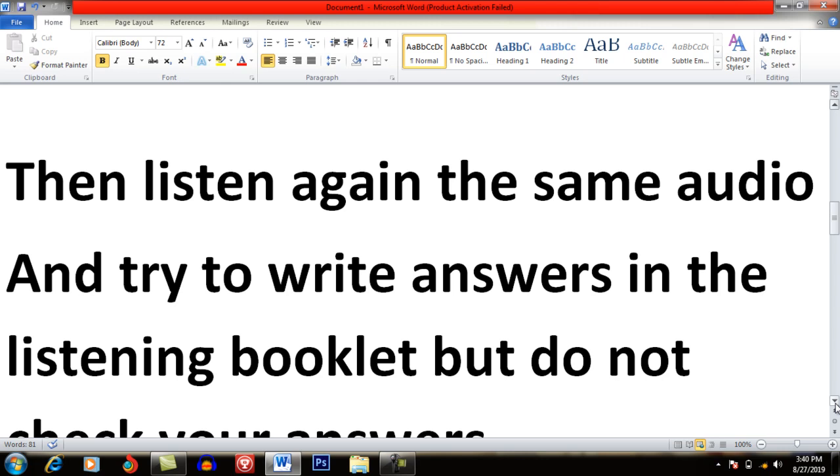Whenever you complete the questions, you do not have to check the answers. You should not check the answers at this point. Whenever you listen to the test, you will have to write the answers in the answer booklet, but you will not compare them with the original answers. You have to listen to that test at least four times. For the first time you have listened, you write the answers on paper.